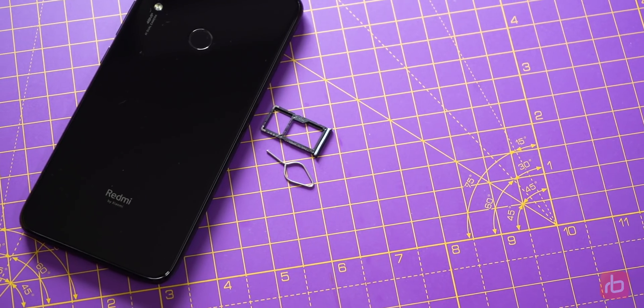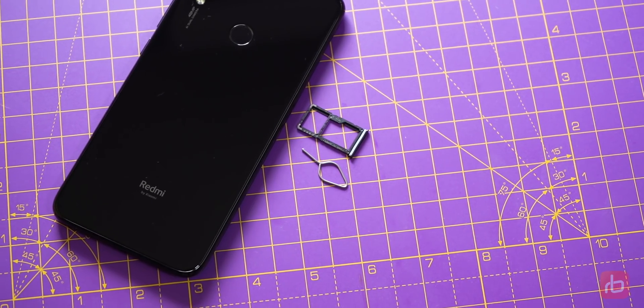Does the Note 7 Pro have a dedicated microSD card slot? No — there is a hybrid slot. So if you use two SIMs, you cannot use the microSD card. And the Redmi Note 7 Pro doesn't have OIS either.